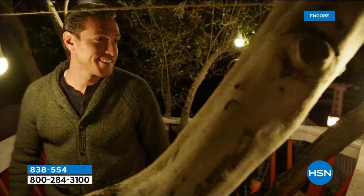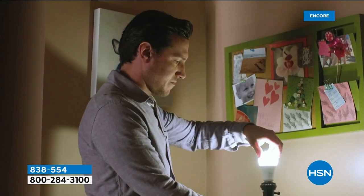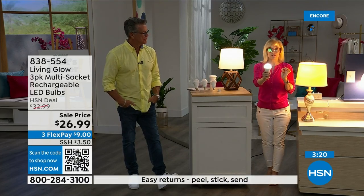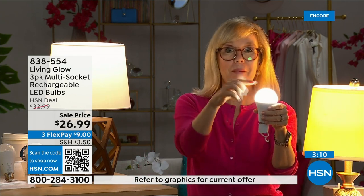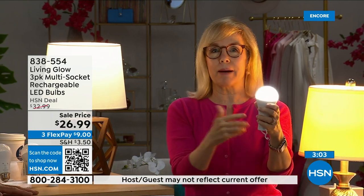Each bulb is rated for 50,000 hours. If you use it three hours a day, it's going to last up to 45 years. You're never going to have to buy a bulb again. The cost is about one dollar a year per bulb — think about that. Your energy bill is going to go down. They're LED so cool to the touch and shatterproof.